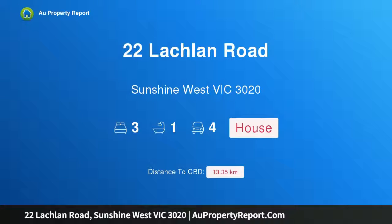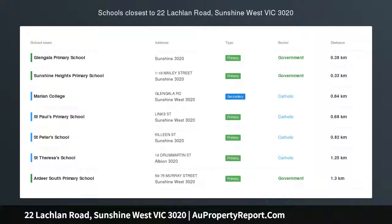Hi, I am glad to introduce Property 22 Lackland Road, Sunshine West Victoria, 3020.